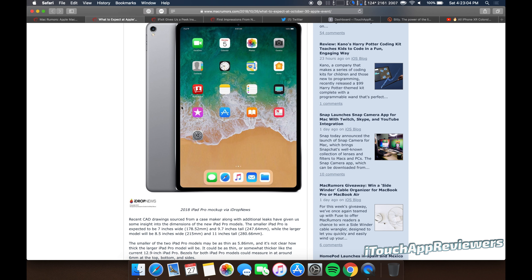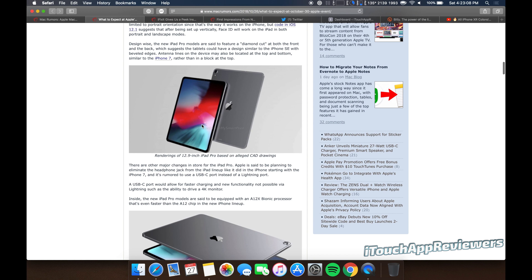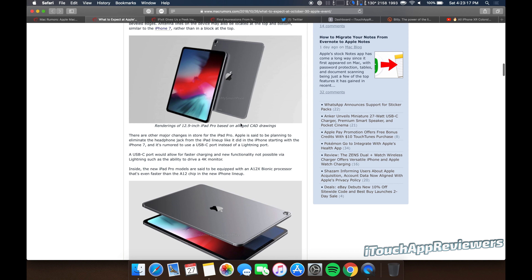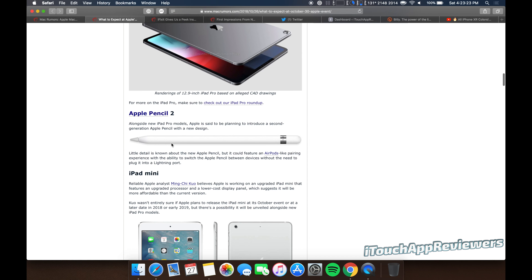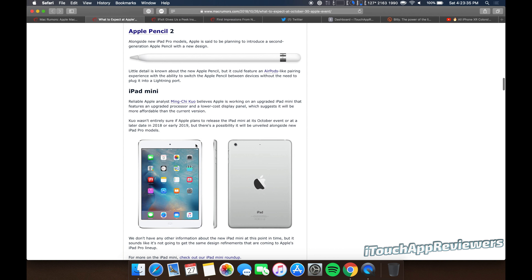So to start off, I know there wasn't a video yesterday. I kind of got busy last night, and I'll probably be busy this weekend as well, but I want to get this video out to you guys as soon as possible. I know the iPhone XR is kind of all the rage right now. Everyone's getting it and doing the reviews, and I'm going to give you some perspective from myself, as well as other YouTubers like iJustine. So just sit tight. First, I want to go over what to expect at Apple's October 30th event.